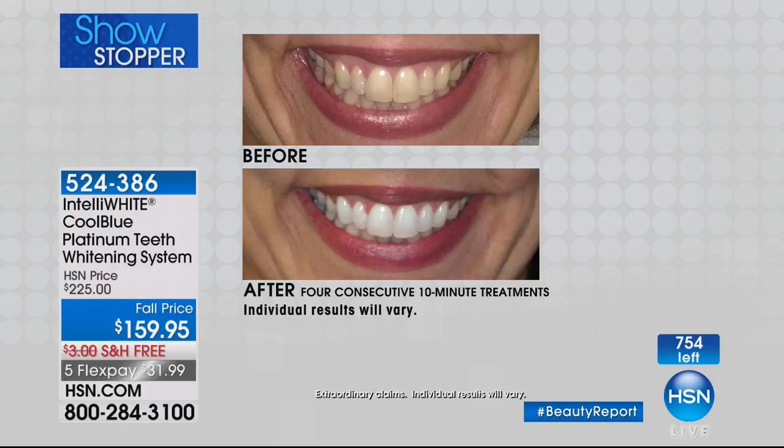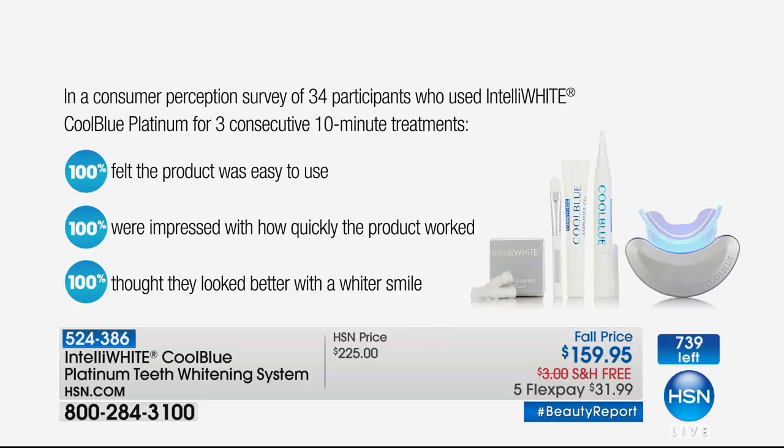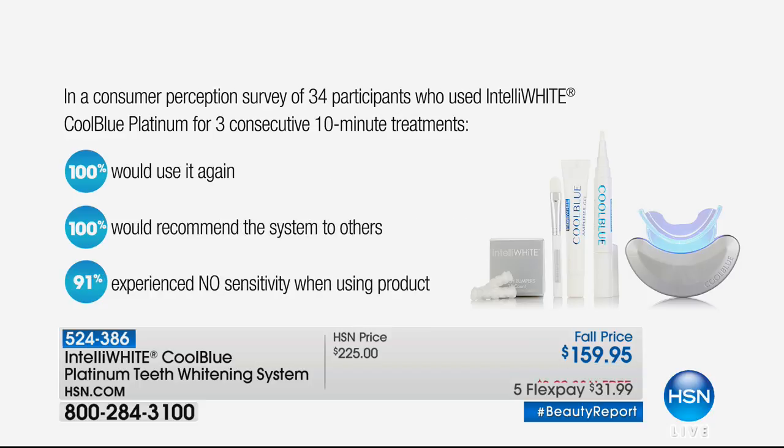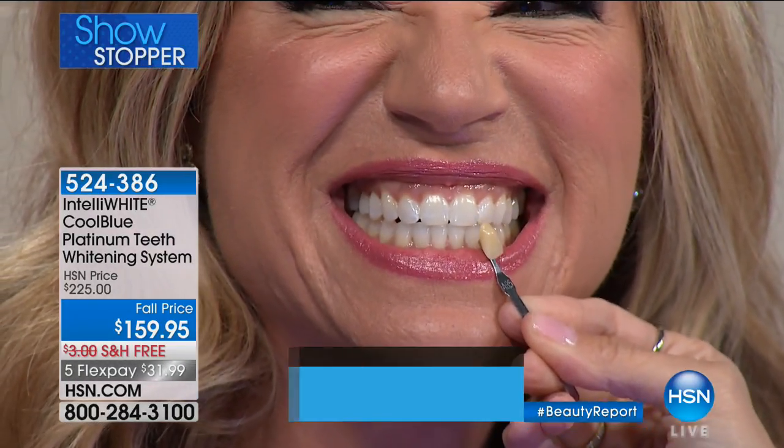For less than the price of a box of whitening strips — which give you terrible sensitivity — you're getting what you get at the dental office for a fraction of the price, without the sensitivity. This is super gentle. It's award-winning — over 100,000 sold here at HSN. This is the 3.0 version, the best one ever offered. Everyone said it was easy to use. You just saw how quickly the teeth changed. Dr. Javlo demonstrates what a six-shade difference looks like — from dull and worn-out to dramatically brighter. You could achieve that in 40 minutes.